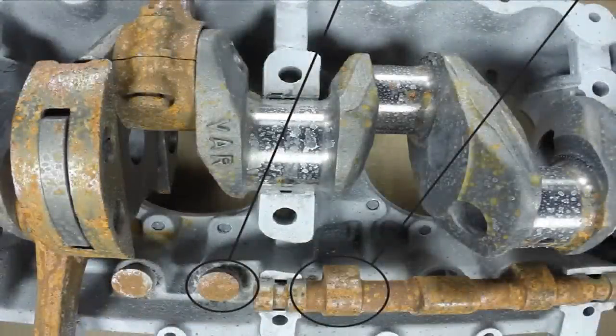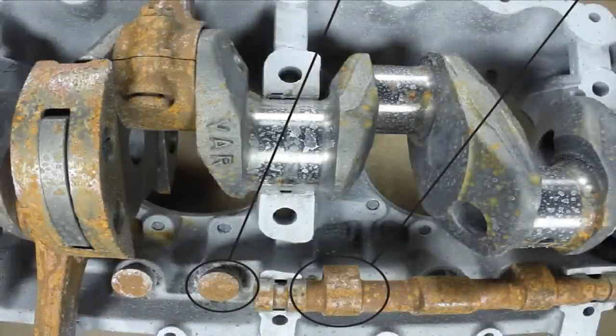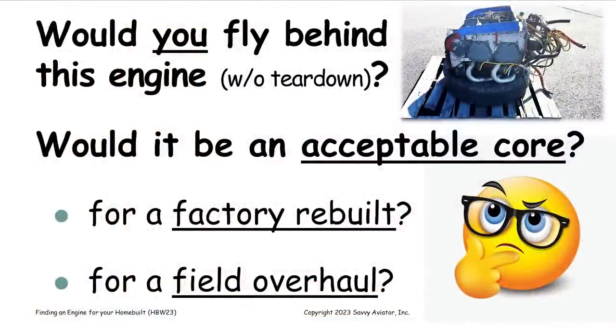The overhaul shop would be a little bit pickier than the factory. The main upcharge risk is if there's a problem with the case or crankshaft not being reusable. So if we bought this engine for $15,000, would you put it on the airplane and fly behind it? Probably not after two years in Arkansas. If it was sitting in an arid climate like Tucson or Denver, it probably would be okay, but two years in a humid environment like Arkansas or Florida means you'd either have to have it overhauled or use it as a core to trade in on a rebuilt engine.